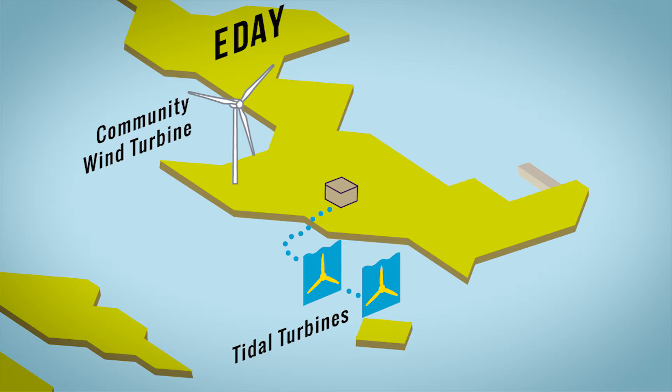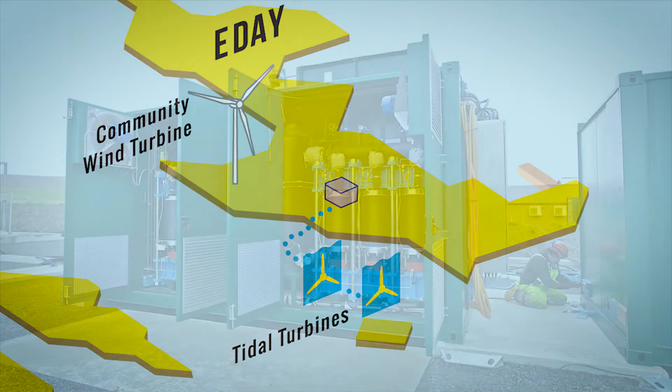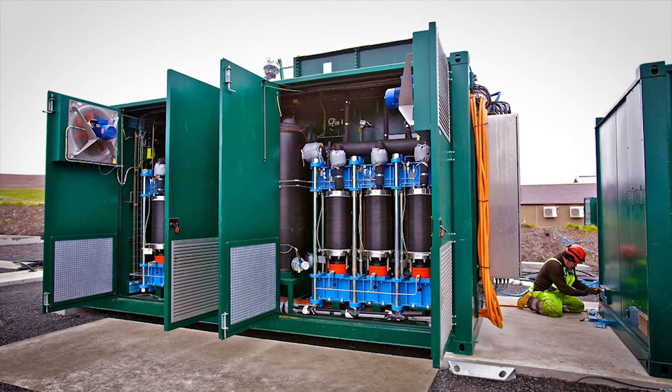Both generate electric power. The grid takes some, but what it can't, an electrolyzer uses to make hydrogen.